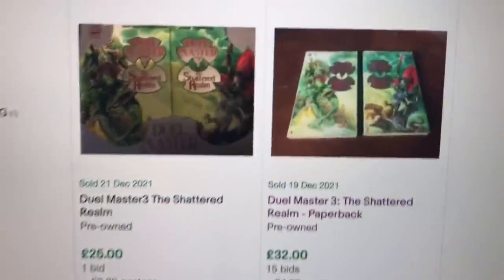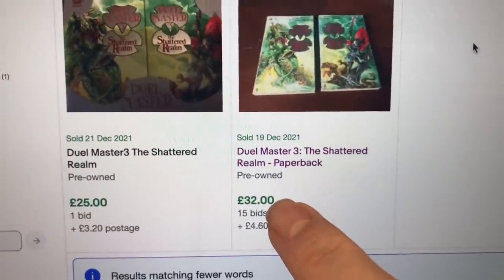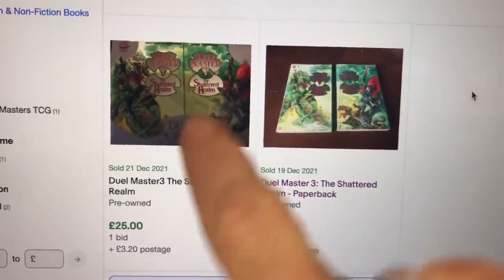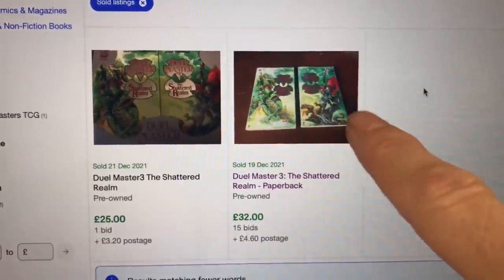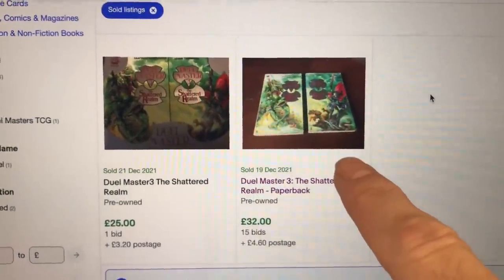The star of this little show: these come as a pair - Jewel Master Three: The Shattered Realm, books one and two. I did a little research and the only two that had sold recently were these two lots - same pairs. One went on bids at £32 plus shipping, the other had one bid starting at £25 plus shipping. There's one currently listed at £50.